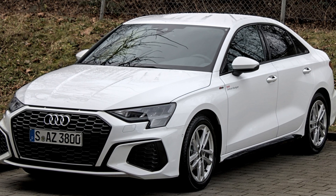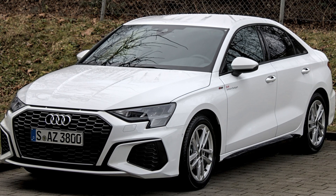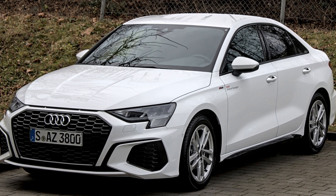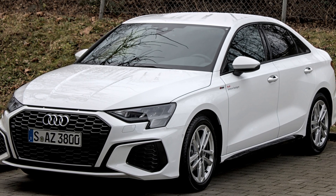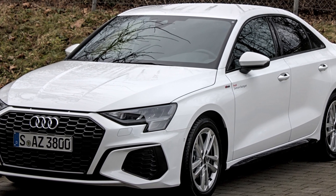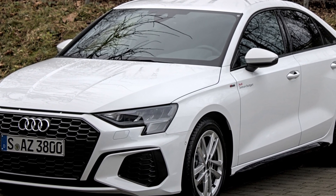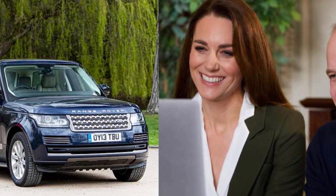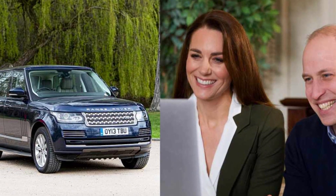Among her automotive jewels is the imposing Range Rover Discovery, valued at $60,000. This mid-size luxury SUV, manufactured by Land Rover and introduced to the world in 1989, offers two engine options: a 2.0-liter four-cylinder with 296 horsepower and a turbocharged 3.0-liter inline six capable of generating 355 horsepower. With a top speed of 142 mph and 0-to-60 mph acceleration in 6.3 seconds, the Range Rover Discovery combines elegance with effortless performance.